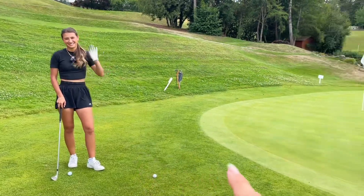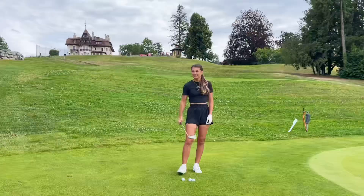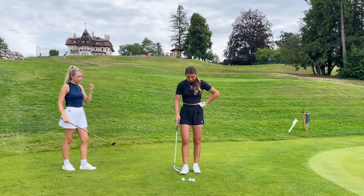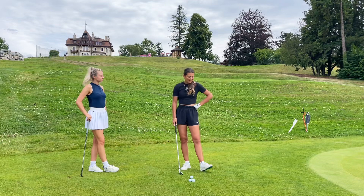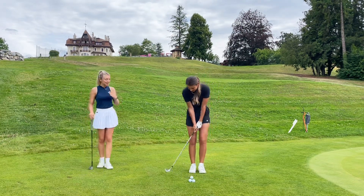We're going from where Mia is to this sneaky pin position, which is just a few yards onto the green. Mia, so first of all, I just want you to hit a few shots of how you would normally play this shot. So what club do you have? I've got a 56. I would usually take a putter, but I've forced you to take a wedge because we're chipping. No putters allowed.